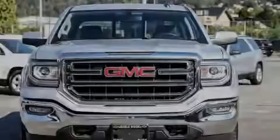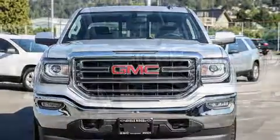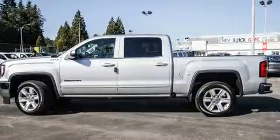Introducing the 2017 GMC Sierra 1500. The following features are included: front and rear reading lights, a rear step bumper, heated door mirrors, remote keyless entry, and air conditioning.